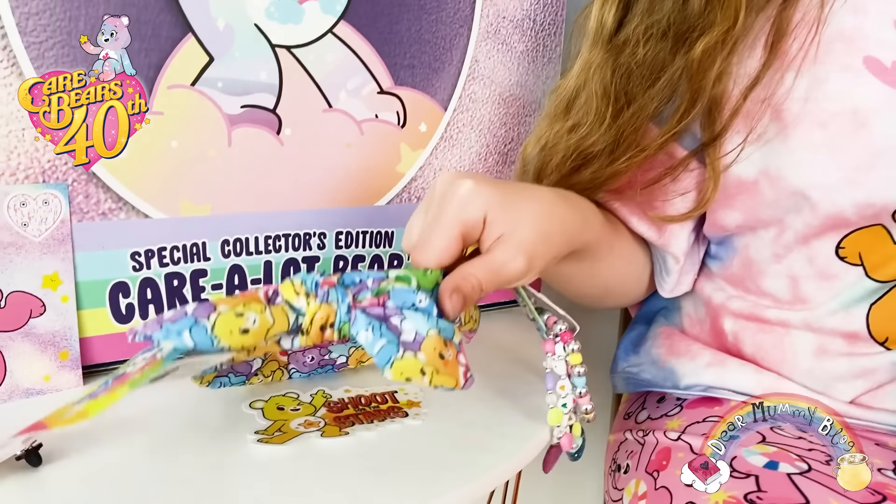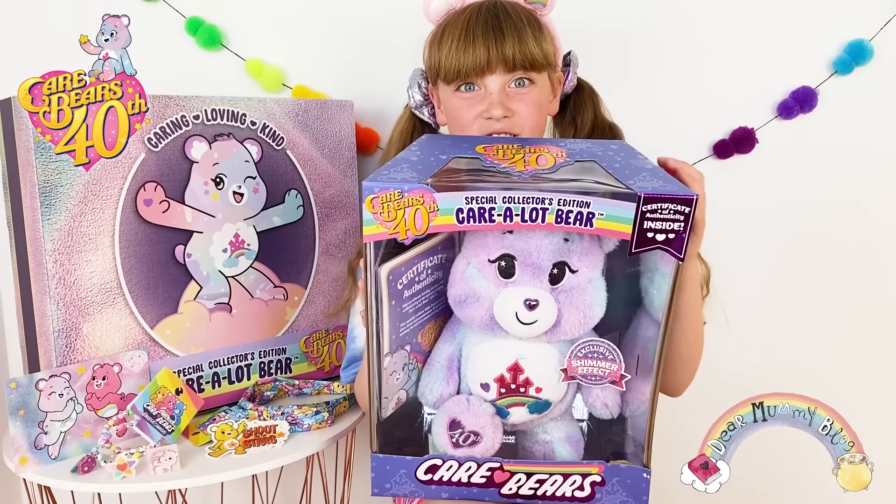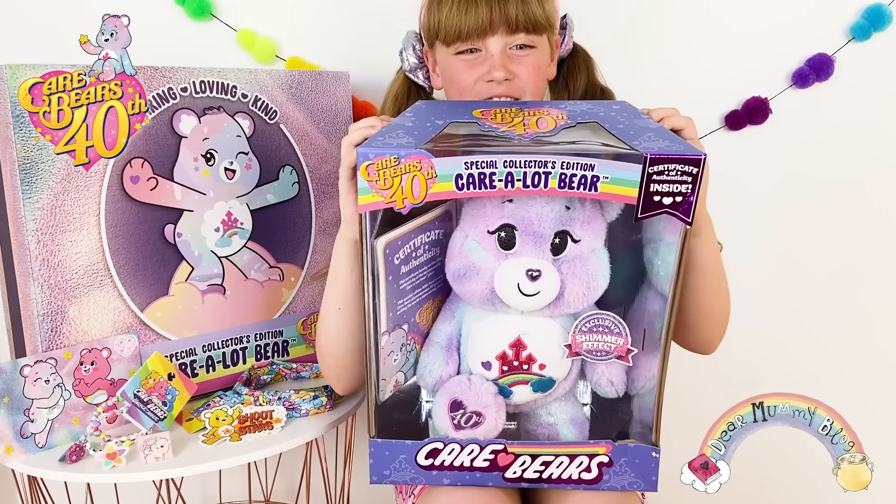Look guys, look what I got inside the box! Shall we open up from the box? Three, two, one!